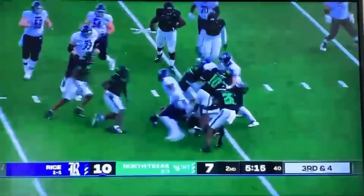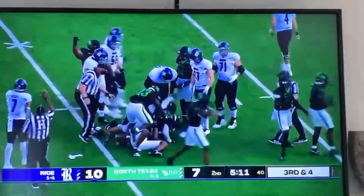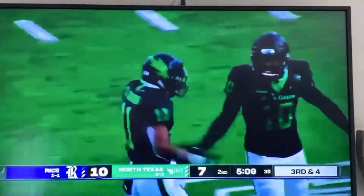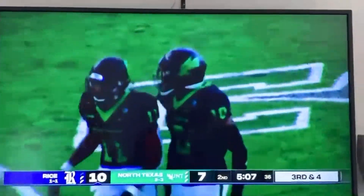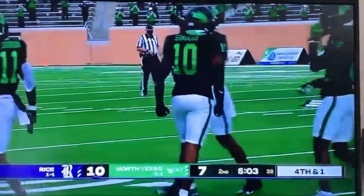Off to Griffith, Griffith runs into a pile. They will give him a generous spot at around the 37-yard line, but that's still about a yard short of a first down. That'll bring up fourth and one for the Owls.